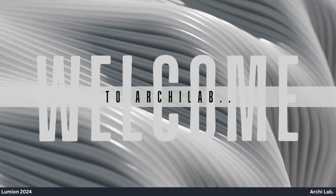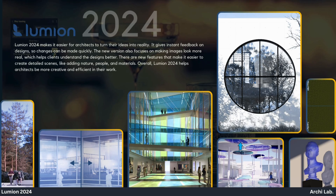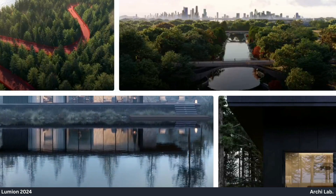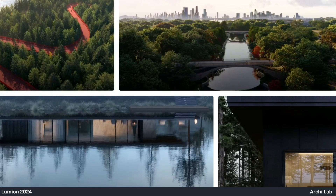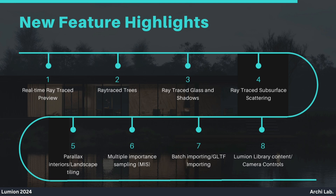Hey there, Archealab fans, we are back with awesome news. Get set to explore the future of architecture with Lumion 2024. It's the ultimate tool that'll make your designs even better. Today, we will discover the exciting new features of Lumion 2024.